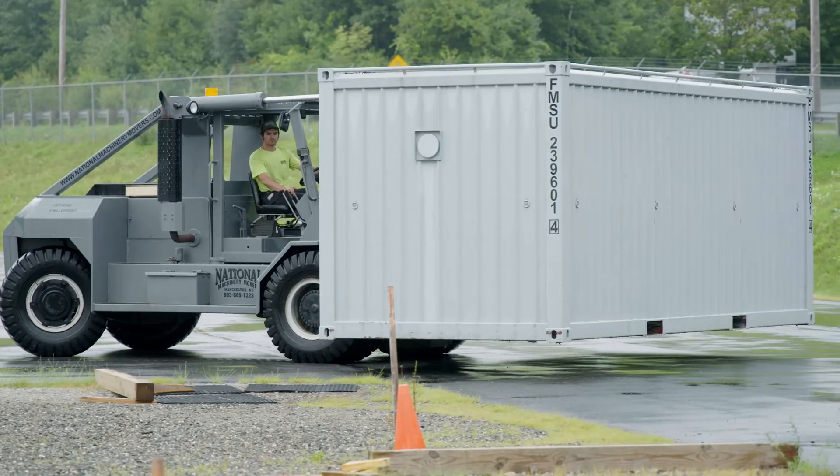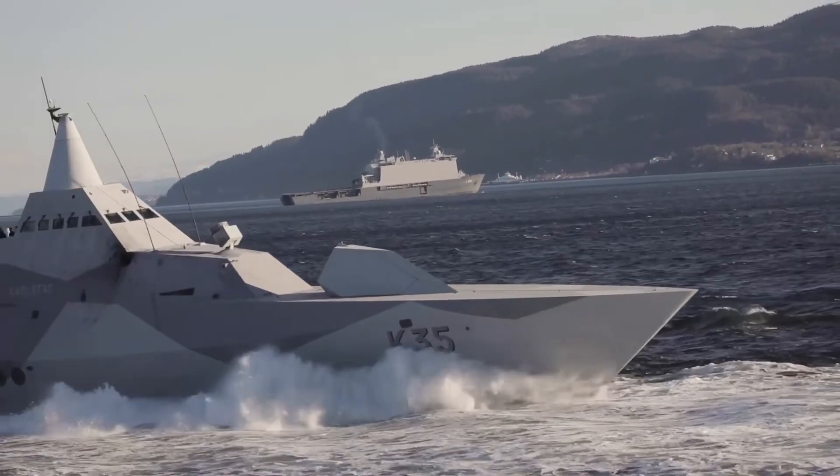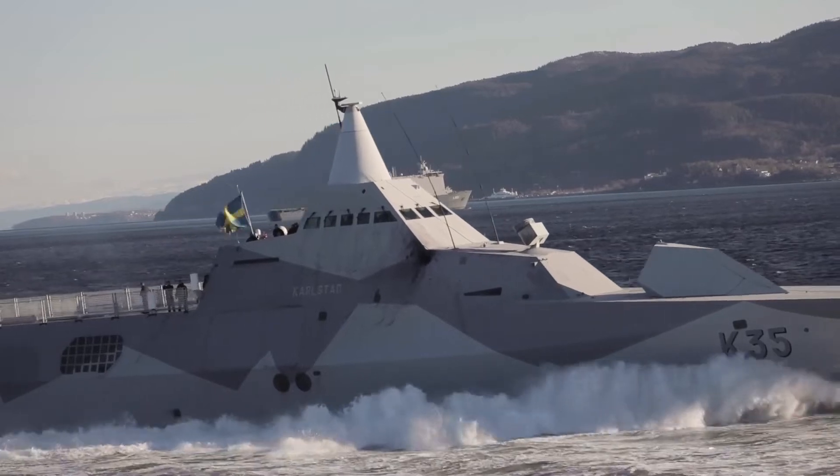The Swedish Navy utilizes these aeroderivative engines for powering their stealth ships, and these engines are a critical part of their military infrastructure.